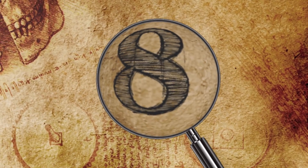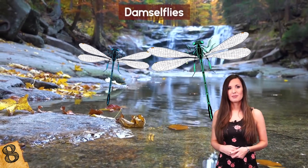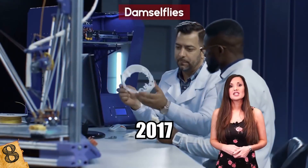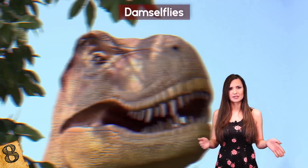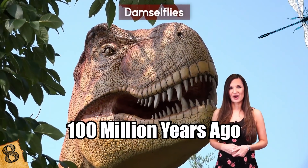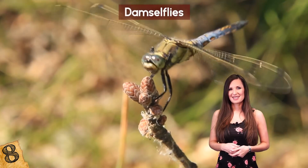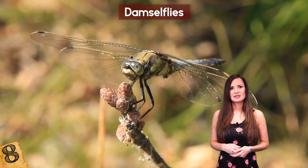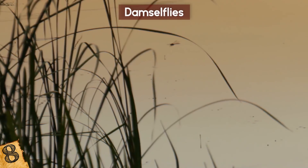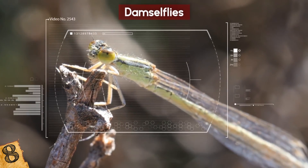Number 8: Damselflies. Damselflies are closely related to dragonflies, but a little smaller and narrower. A recent discovery in 2017 showed that they were prevalent during the time of the dinosaurs, around 100 million years ago. Found within a lump of amber in Burma were three specimens. Each of them is male and unusually have their tibias in an expanded position. This is part of a pre-mating ritual that fends off competing males and attracts females, and is far more pronounced than in similar species today.